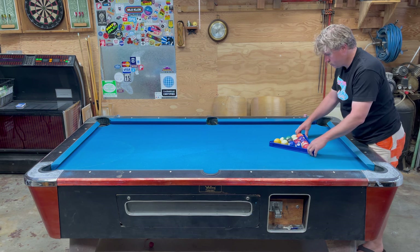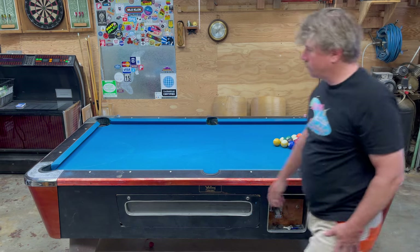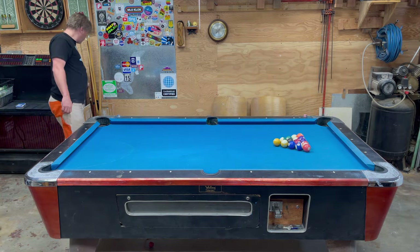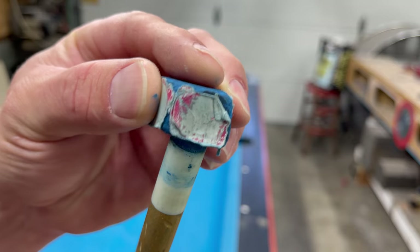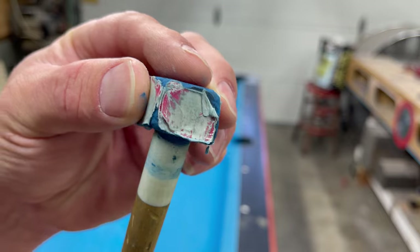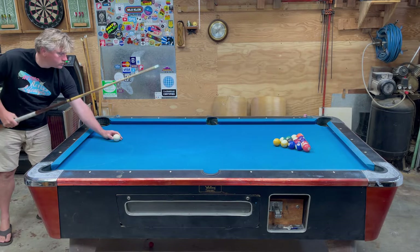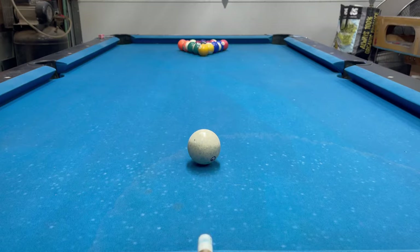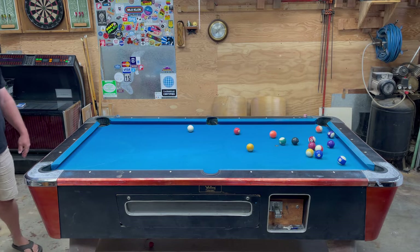We recovered this table the first time as soon as we got it home. We used some relatively cheap material from Joann's because we had never done this before and we didn't want to learn with — and potentially ruin — the significantly more expensive wool felt that we use this time around. But even if we mess up the second time and have to take a third stab at it, we're still way under the cost of a new table. I think we got a pretty good education the first time around, so this should go pretty smoothly. Let's get to it.